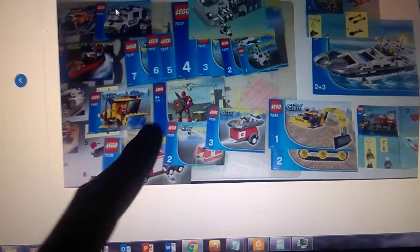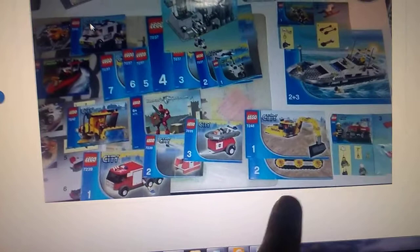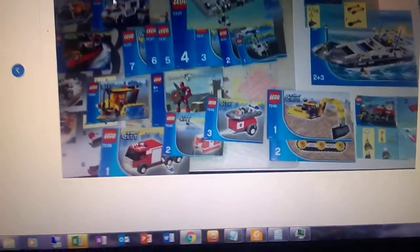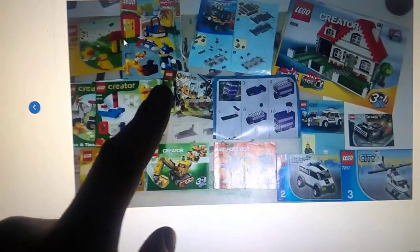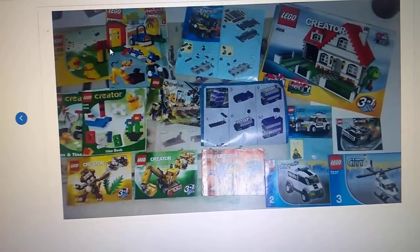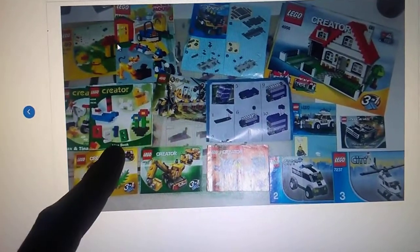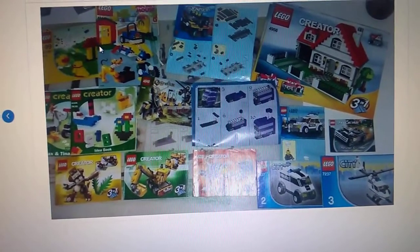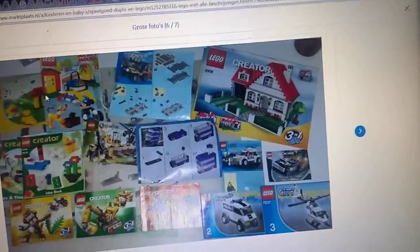I do like this one, the sweeper. Also this one — this was also in the previous haul. This one was also in the previous haul, so I'll have a double. Another Mickey Mouse set. I haven't seen those before. They're pretty old, I believe. Some old creator book. Another small creator thing. Another small set. Some not-Lego again. Here's the creator house, which is nice.